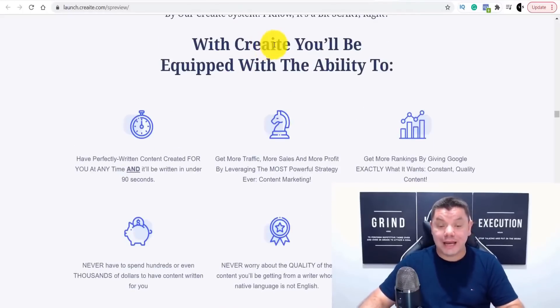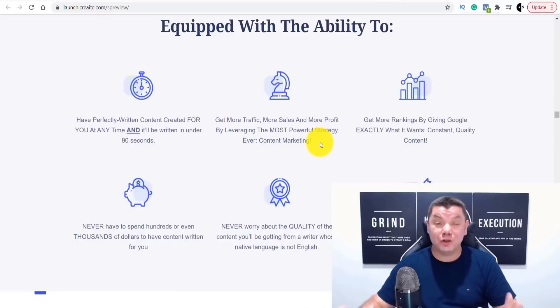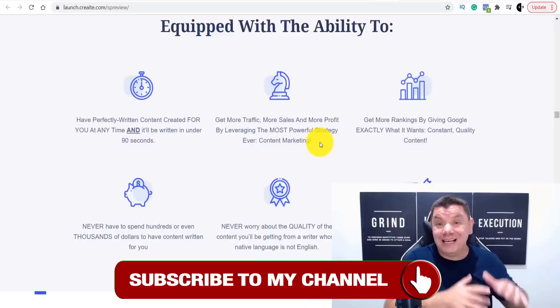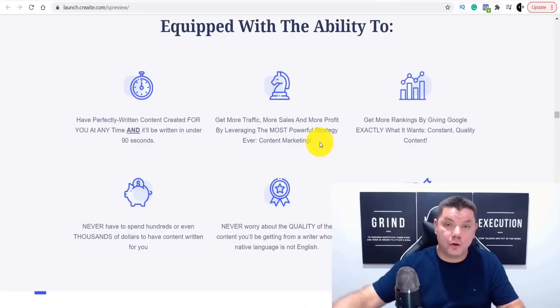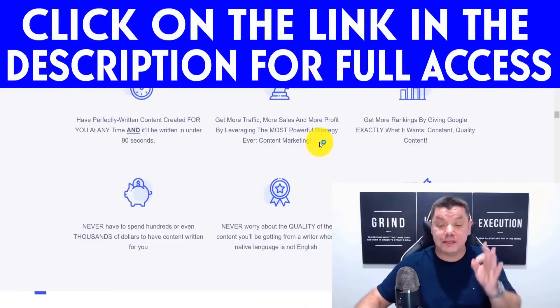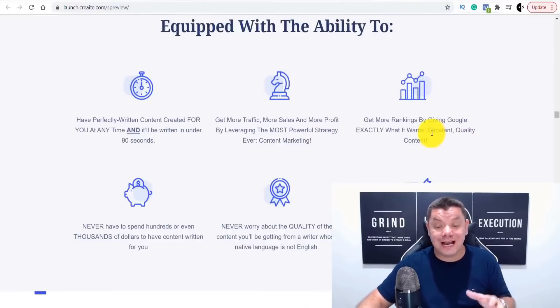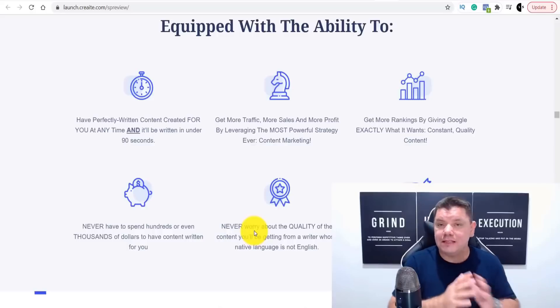With Create, you'll be equipped to do the following things: perfectly written content at any time, written in under 90 seconds, so no need to wait a long time. You're going to get more traffic, more sales and profit. You can write on Medium.com and get paid as a content writer, or go on to Blogger and create articles. If they get indexed by Google, you can make serious money. You can get more rankings by giving Google exactly what it wants — constant quality content.